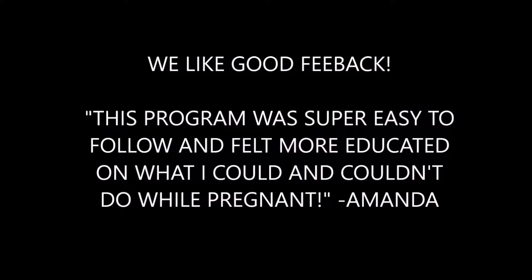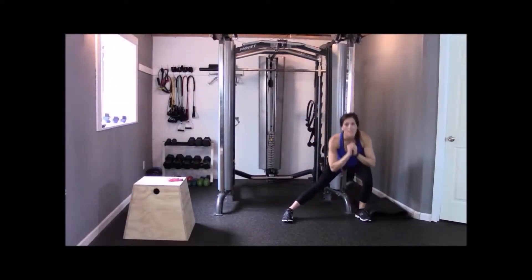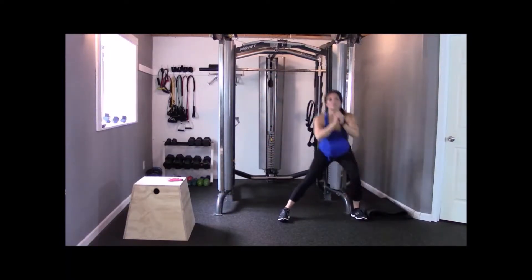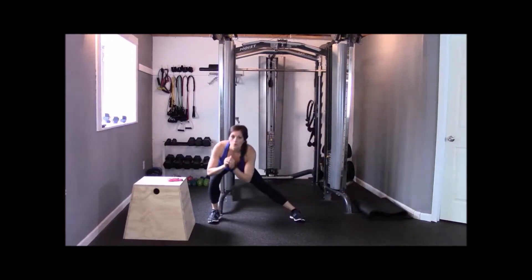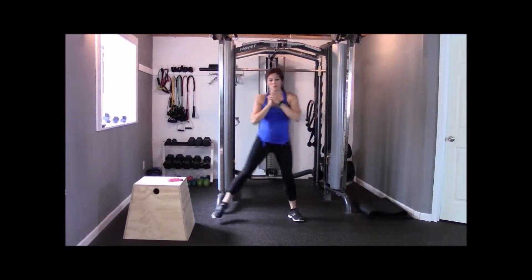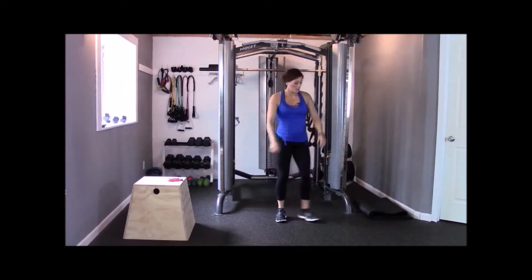Yes, you can exercise during pregnancy and stay fit and toned, and even regain your pre-baby body after. Keep the body you want without sacrificing your or the baby's health, with step-by-step guidance that shows you exactly what to do.